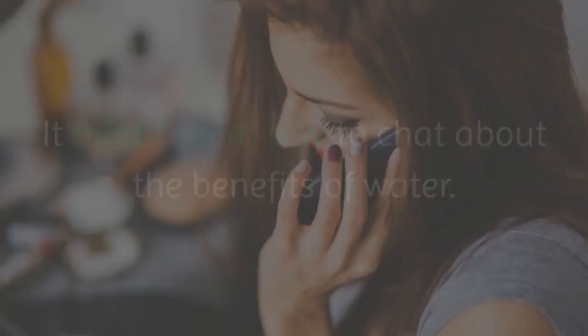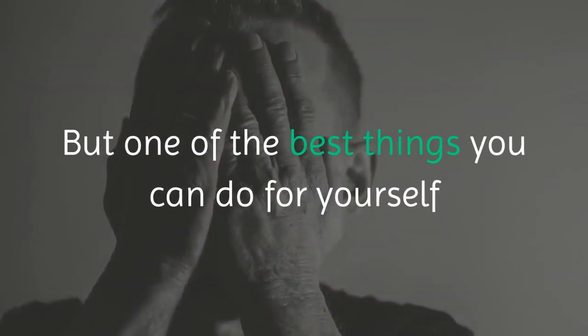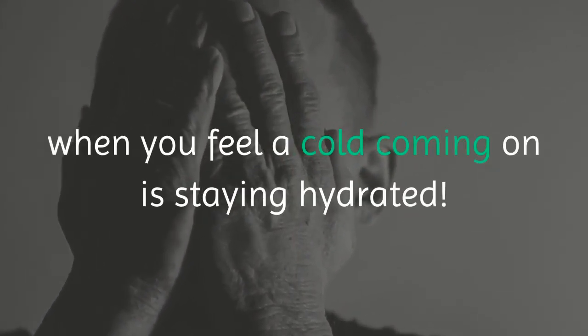Water: it might seem silly to chat about the benefits of water, but one of the best things you can do for yourself when you feel a cold coming on is staying hydrated.